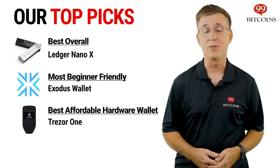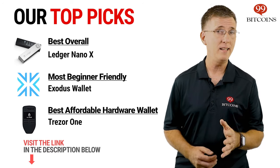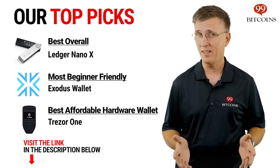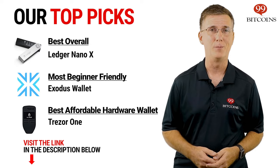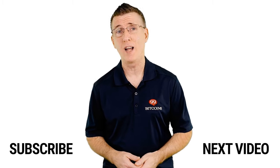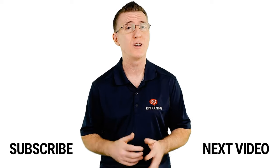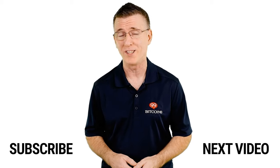That's our top 3 picks for the best cryptocurrency wallets. For more information and detailed reviews about each wallet, check the links in the description below this video. That's it for today's 2-minute review. If you've enjoyed this video, leave us a thumbs up and make sure to subscribe and click the notification bell so you don't miss a review, news update, or the clearest information about Bitcoin and cryptocurrencies anywhere.